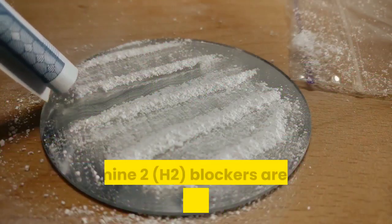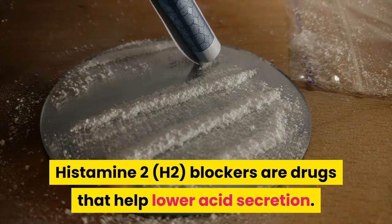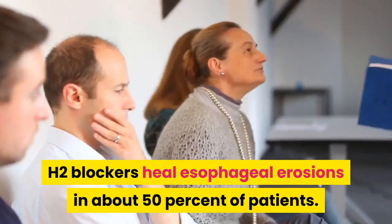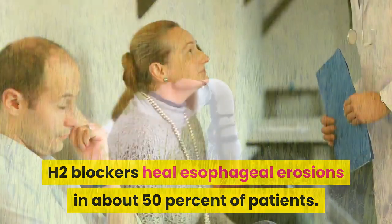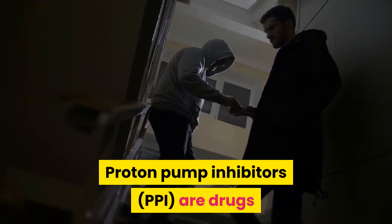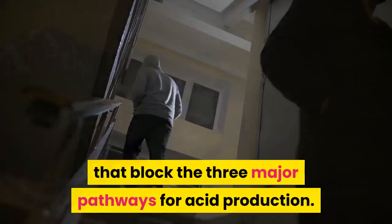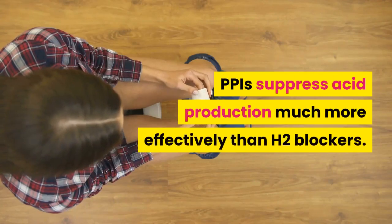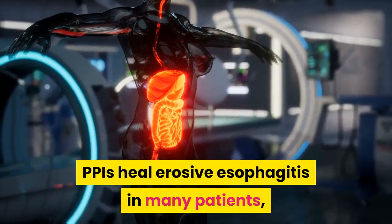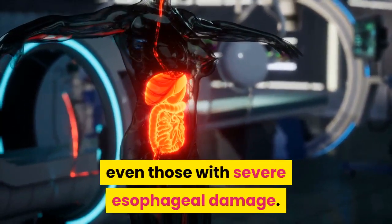Histamine blockers. Histamine 2, or H2, blockers are drugs that help lower acid secretion. H2 blockers heal esophageal erosions in about 50% of patients. Proton pump inhibitors, or PPIs, are drugs that block the three major pathways for acid production. PPIs suppress acid production much more effectively than H2 blockers, and heal erosive esophagitis in many patients, even those with severe esophageal damage.